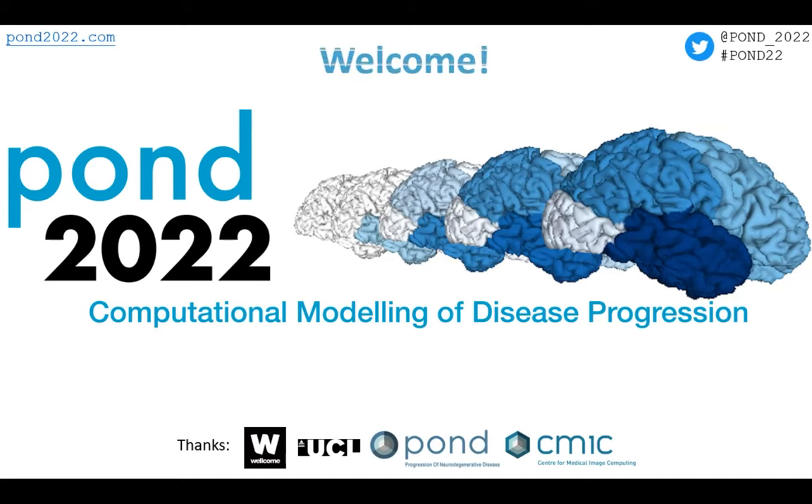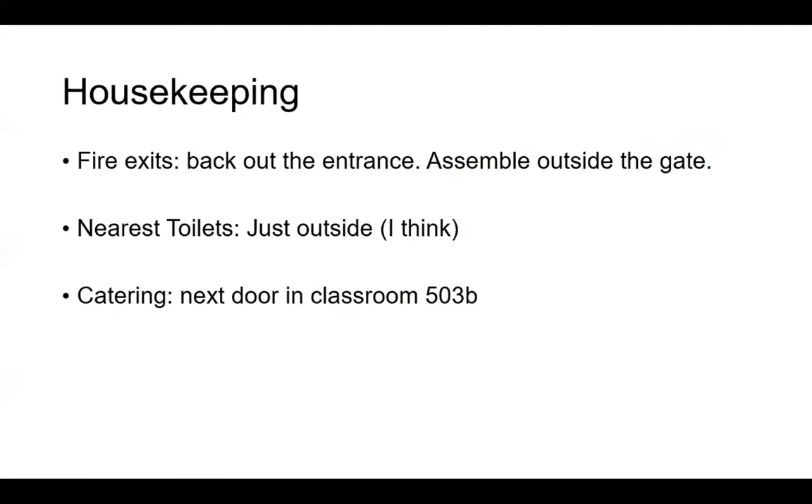We actually used to be based right near here; we're based down near Holborn Station now, just a short walk, which is where we'll be going for dinner. Fire exits are back out the way you came, straight down the main way. We're not expecting any fire drills today, so it should be all good. We assemble down on the ground outside the engineering building.